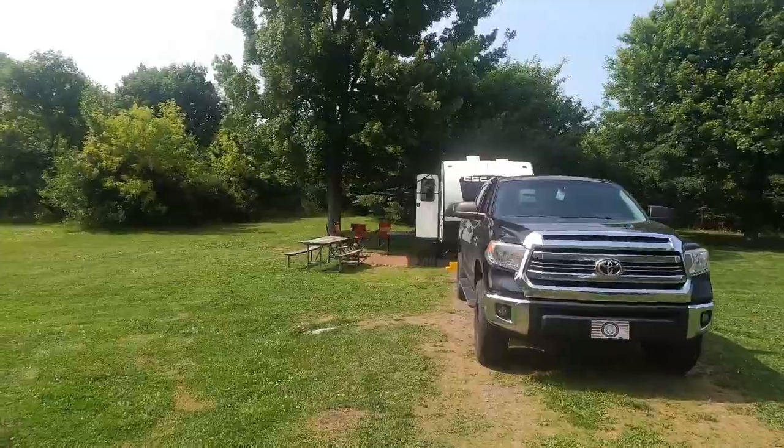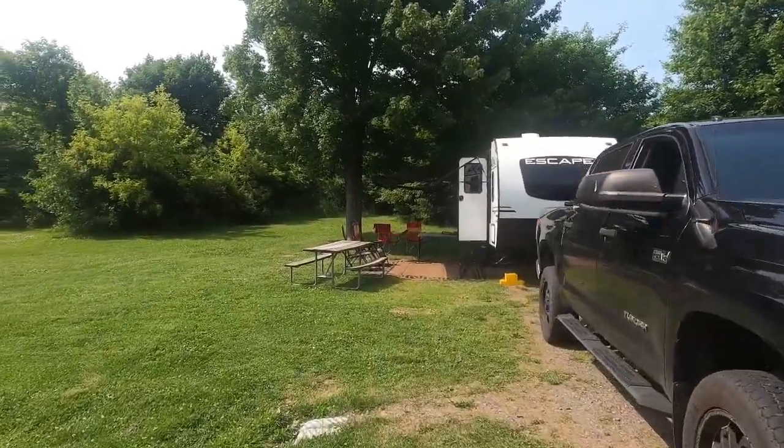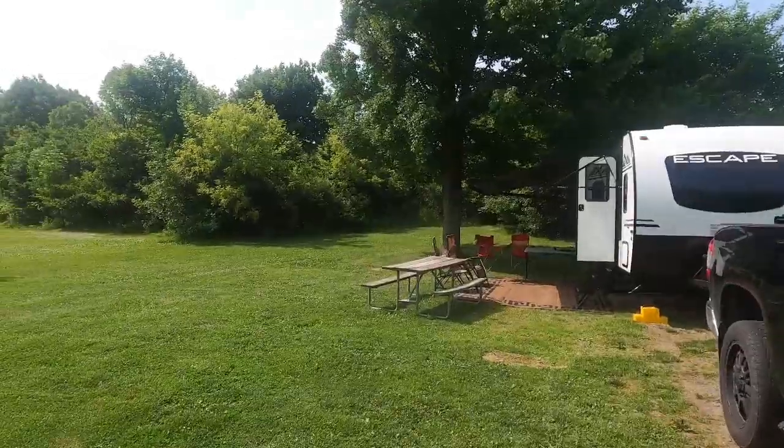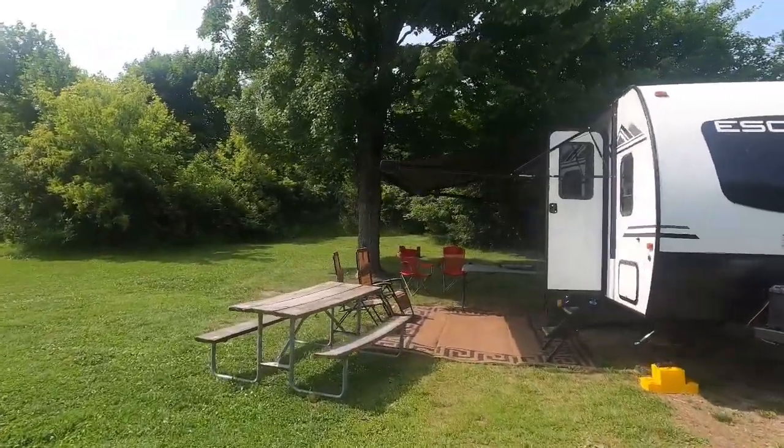Today we're staying at Four Mile Creek State Park in Youngstown, New York. It's on Lake Ontario, in upstate New York, about 20 miles from Niagara Falls, which is where we plan to visit this week.